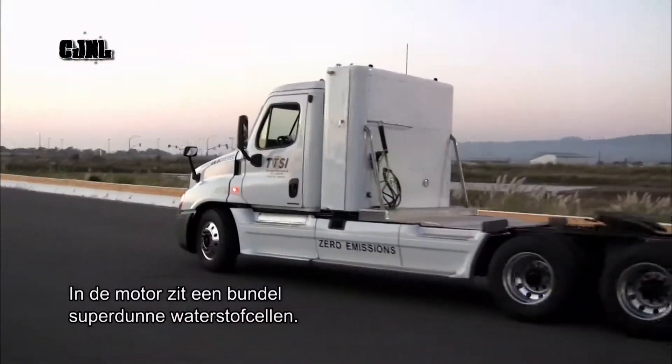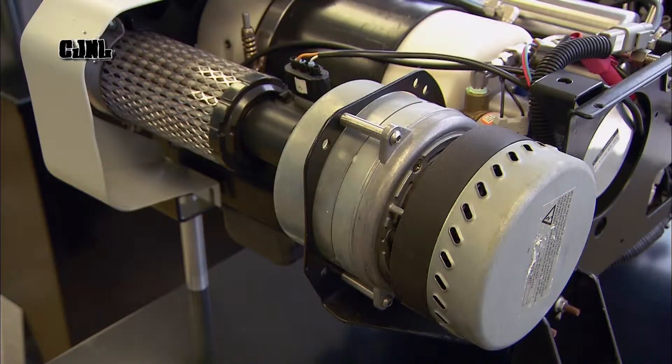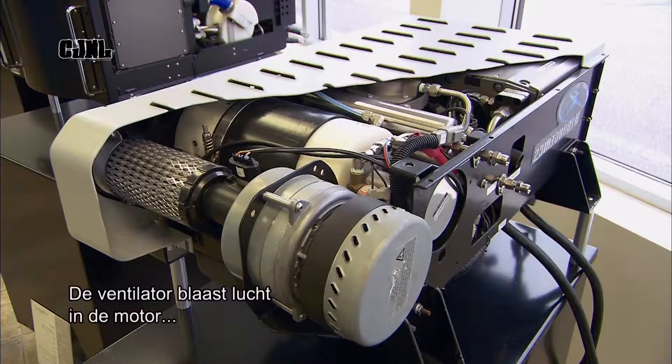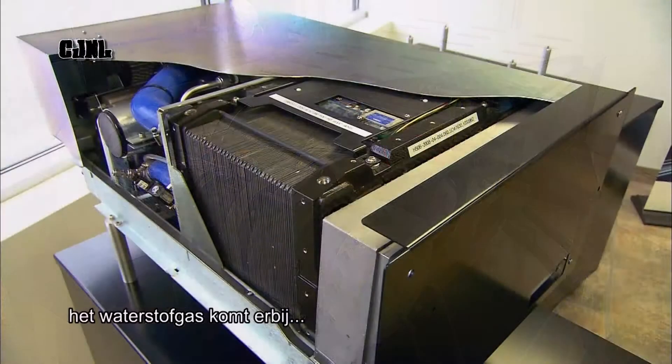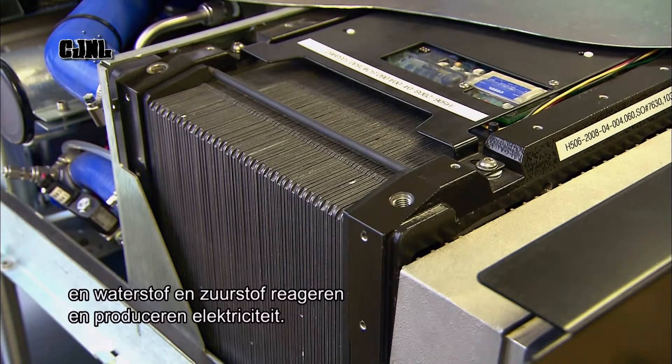At the heart of the engine is a stack of super thin hydrogen fuel cells. The engine's blower pushes in air. The fuel tank then feeds in the hydrogen gas. Hydrogen and oxygen react to create electricity.